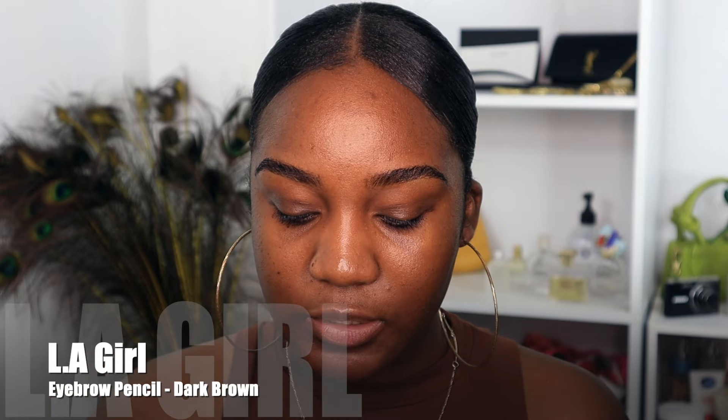Sometimes I actually just leave the house like this, especially if my brows are tamed. Other times I go in with a brow pencil. This is the LA Girl Brow Pencil in the shade Dark Brown. All I do is fill in any sparse areas to give it that extra coverage, making sure everything is filled in. And that is it for brows.